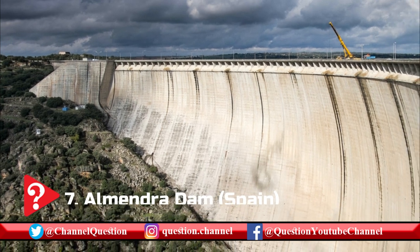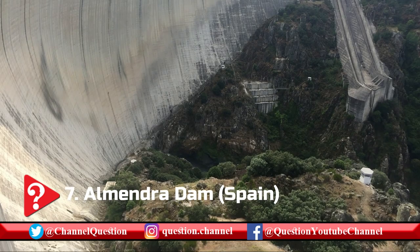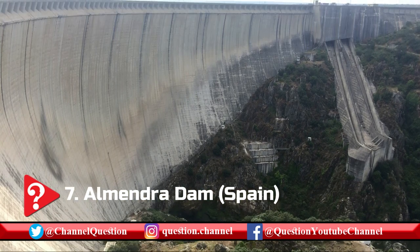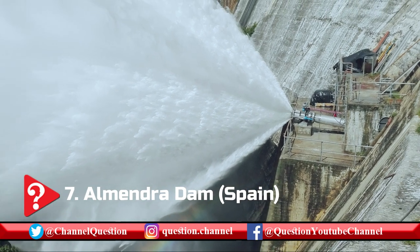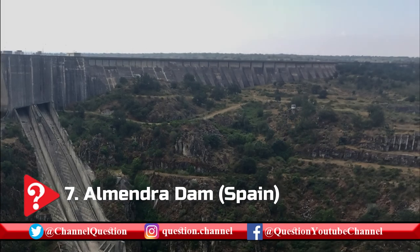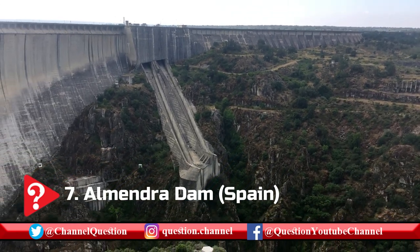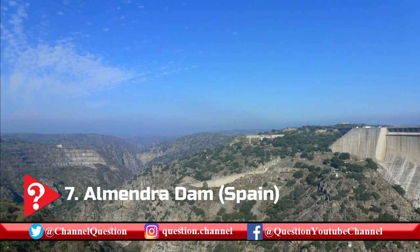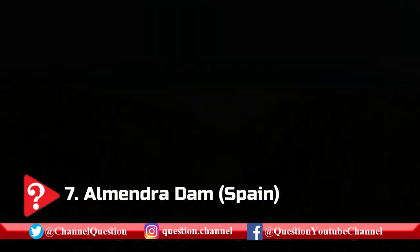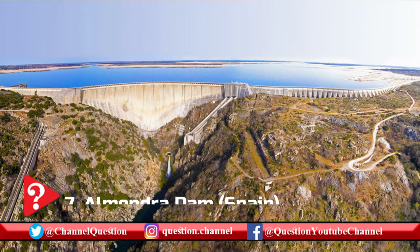One of Spain's tallest structures, the Almendra Dam — which literally translates to Almond — is located in the country's province of Salamanca. Impounding the Tormes River, this concrete gravity arch dam is part of the hydroelectric system known as the Duera Drops. The Duera Drops system is composed of five dams from Spain and three other dams near Portugal. The spillway can disperse water at a rate of 3,039 cubic meters per second.